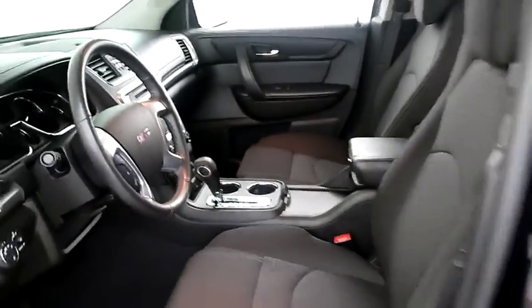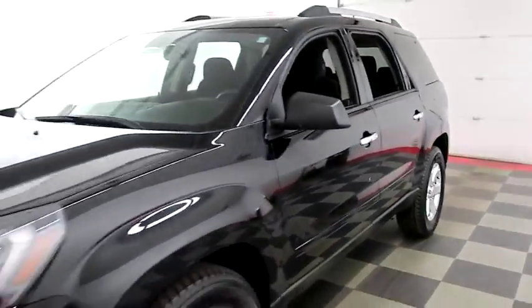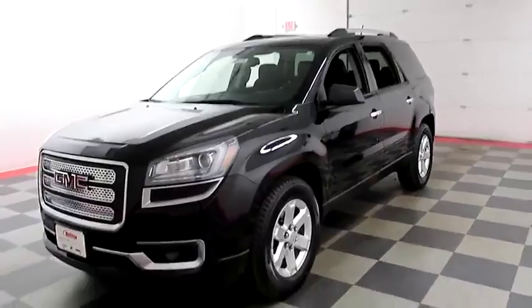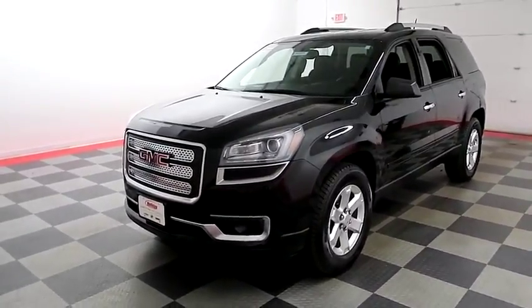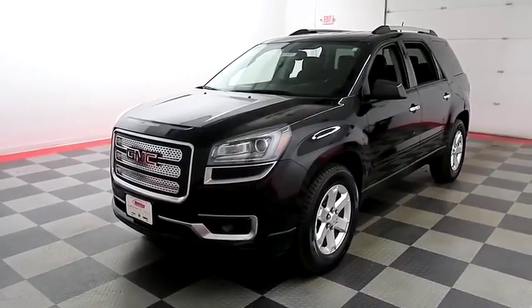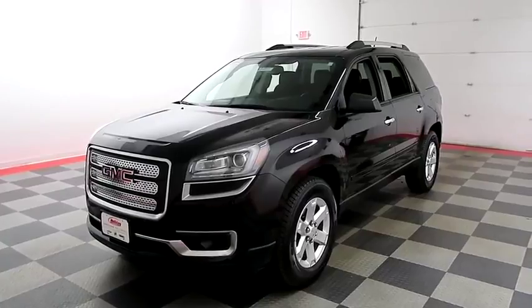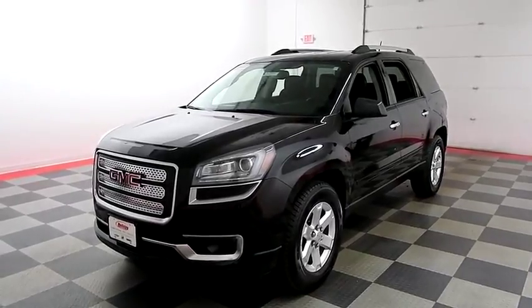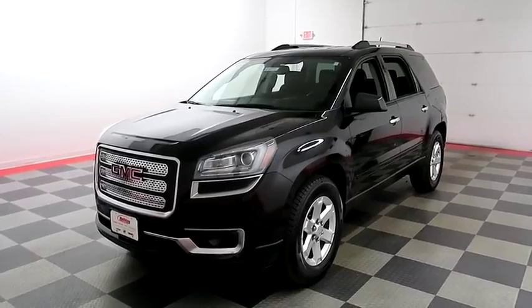I shoot videos today because I want to make sure whether you're coming from near or far, you can see the Acadia on HolidayAutomotive.com. That's where you'll schedule your test drive and get a free vehicle history report provided by AutoCheck. All of this and much more can be found at HolidayAutomotive.com.